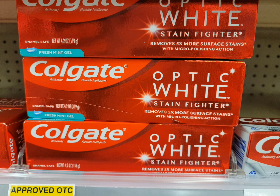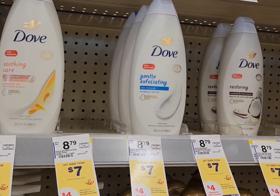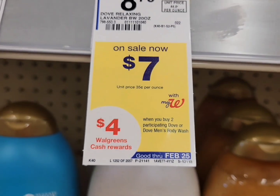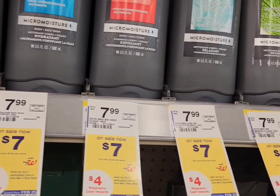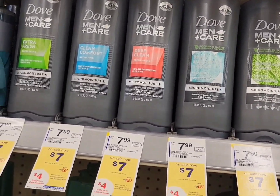The final cost is $1.97 for three — I think that's not a bad deal. Next is for Dove body wash. This week they're on sale for seven dollars, and when you buy two you get four dollars Walgreens cash. You can get whichever you prefer — the women's or the men's are both on sale for seven dollars. I decided to grab two of this one; I think they're really cute.